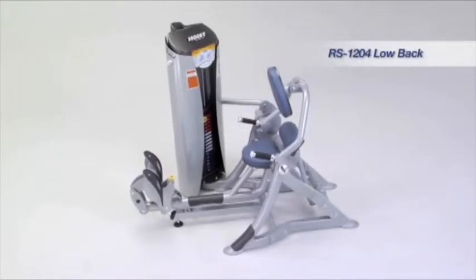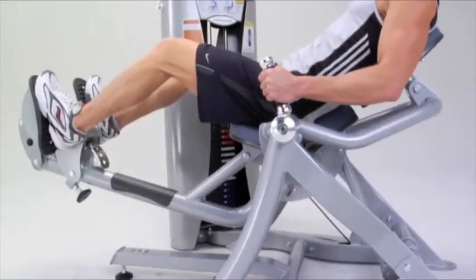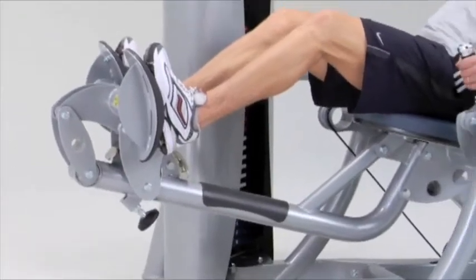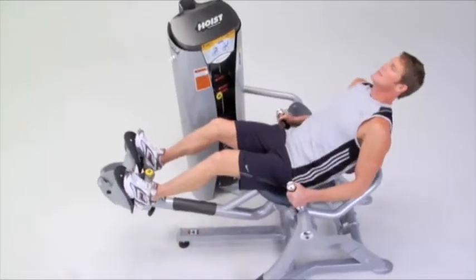The Rockets selectorized low back machine starts the body in a forward lean with the knees bent. Rocks technology then shifts the user to the rear during movement, maintaining proper alignment between the hips and lower back at all times.